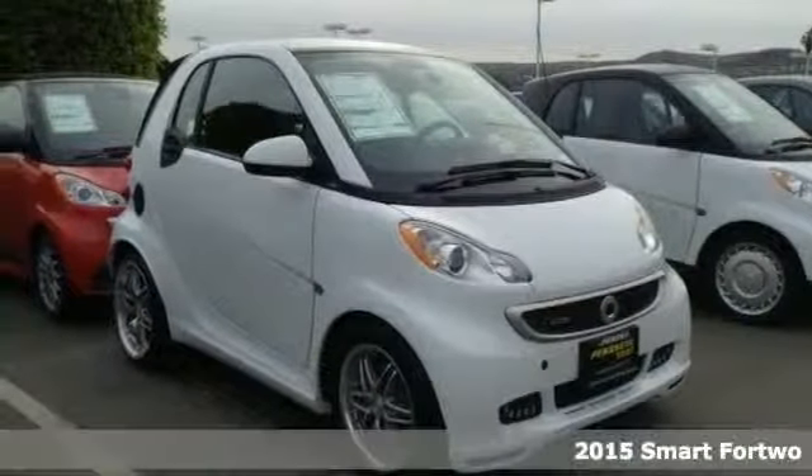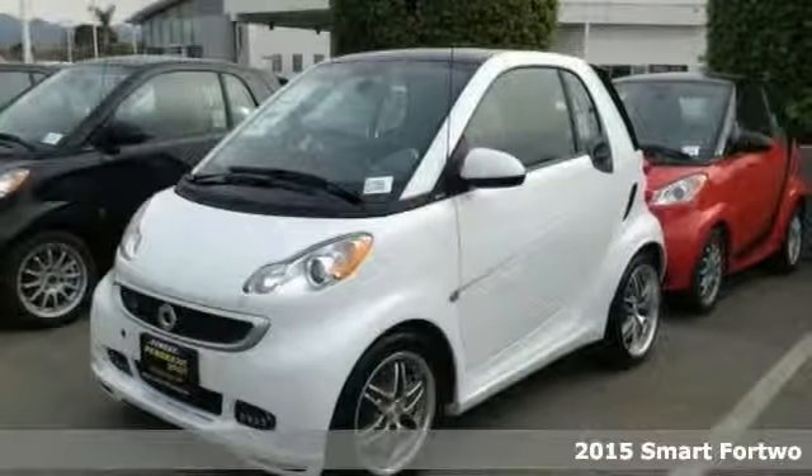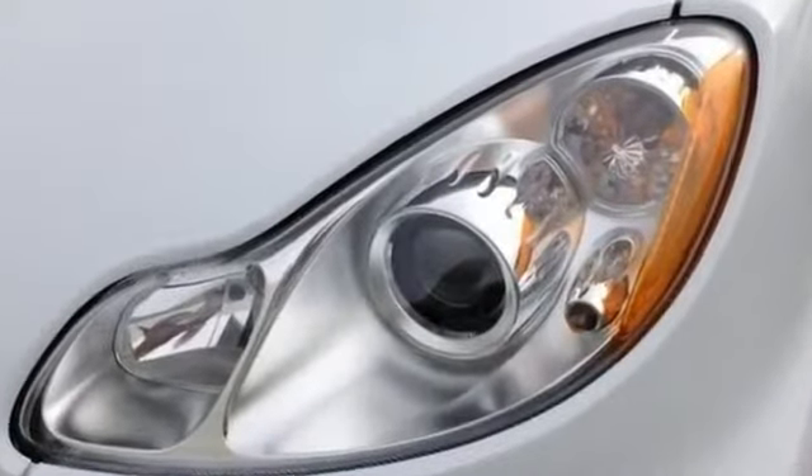You can stop clicking the mouse because this handsome 2015 Smart 4.2 is the super gas saver you've been searching for. Cute vehicle in need of a good home, very well mannered and rarely requires feeding.